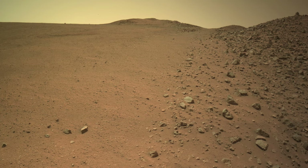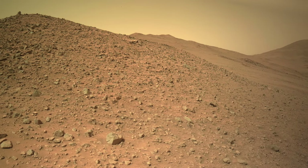Rocks here look like a pile of rubble with no obvious in-place outcrops, but that's probably just a reflection of how a former, more continuous deposit has eroded over time.